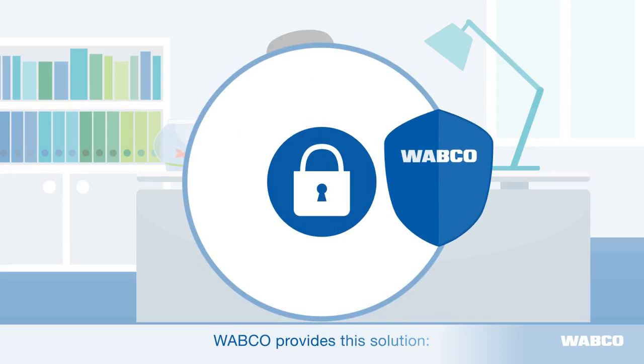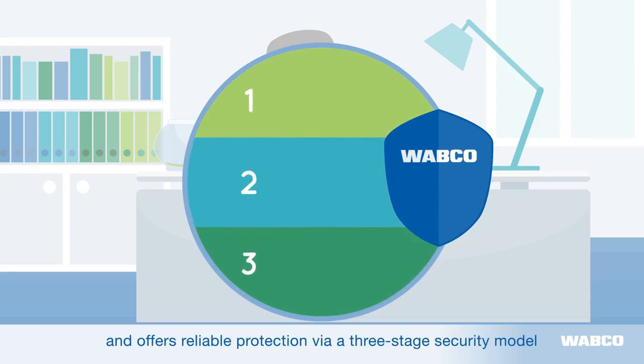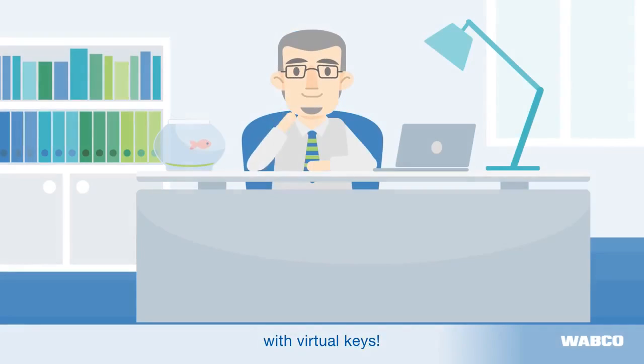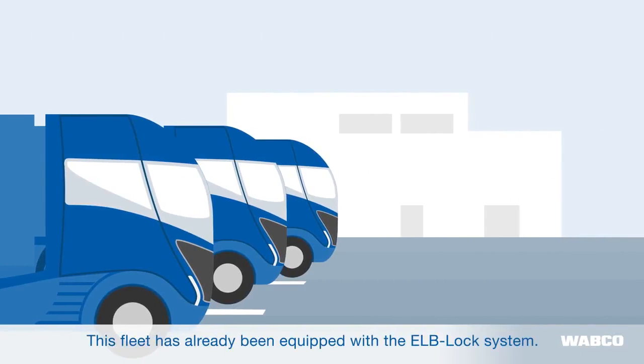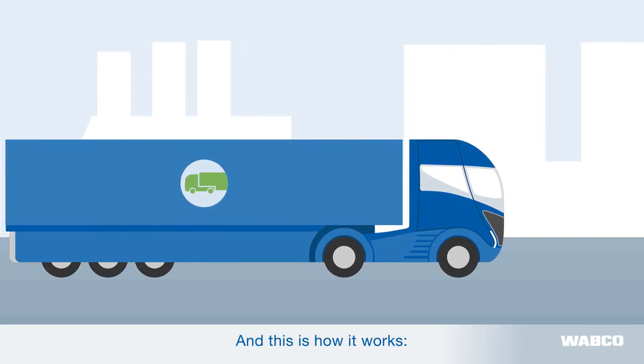Wabco provides this solution. It is called ELB-Lock Locking System and offers reliable protection via a three-stage security model with virtual keys. This fleet has already been equipped with the ELB-Lock System and this is how it works.